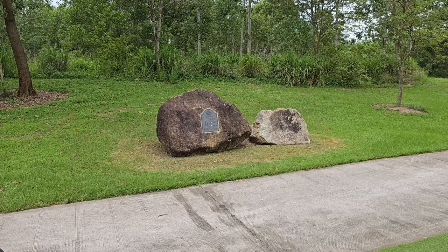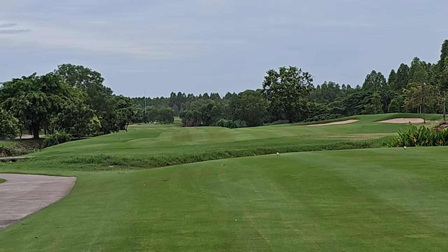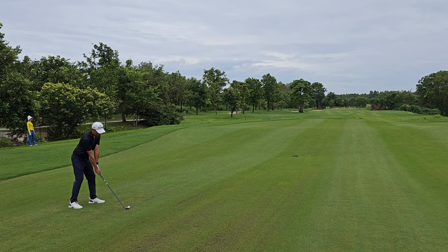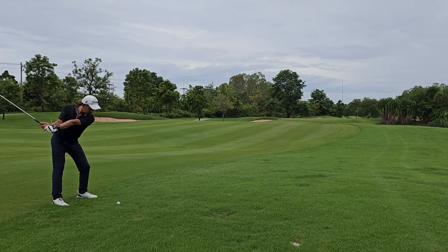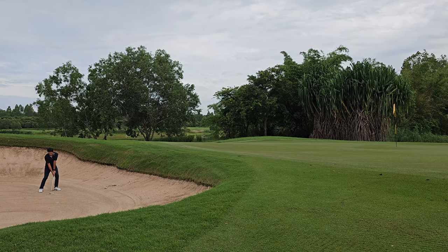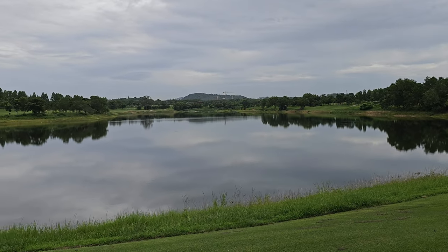The 6th hole is a par 5. My brother is catching up with me — he's not playing, just following along and maybe trying a shot after. Second shot with a recovery but I made a mistake and went into the water. Need to drop from here. Went into the bunker again. Not bad from the bunker but I needed to save bogey — instead I got double bogey for this hole.